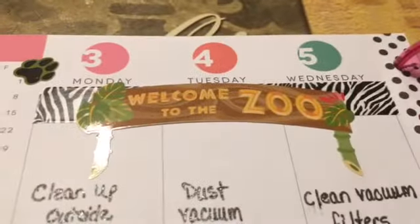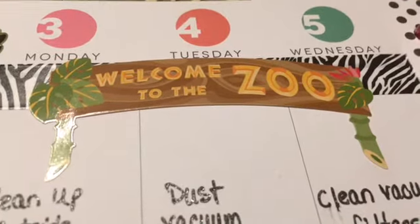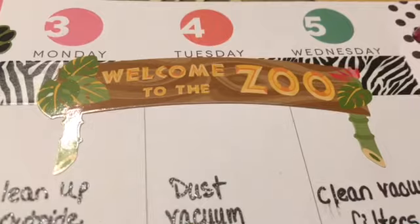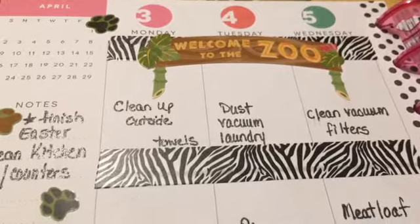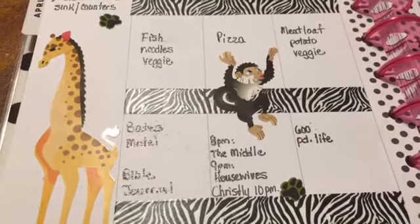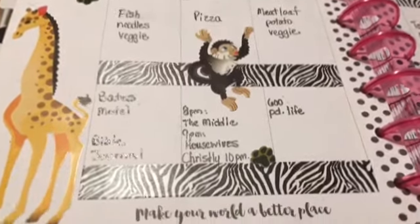I can't believe it is April already! Welcome to the Zoo — last week was pretty hectic here and it seems like it's gonna be another hectic week, so 'Welcome to the Zoo' was kind of a spinoff of how I think things are gonna be. I got these stickers at Walmart — they were 97 cents and I thought they were super cute — and I had the washi from Dollar Tree. I thought it was fitting to go with it.